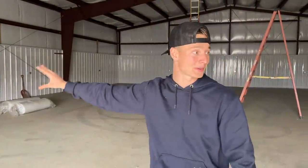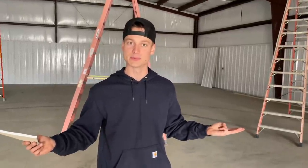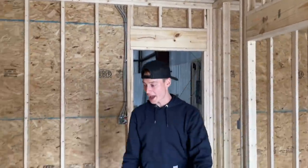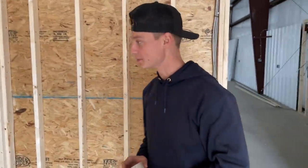We told them we want receptacles everywhere, and we also got about ten 220 outlets because we're going to have lifts in here and a frame machine. We want to be high productivity in here. We got two 400-amp boxes right there — super rare. Our electricians got us those because this power is hard to find right now. The office got wired up too. We're going to have a fridge, an oven, and a microwave — we like to cook and eat.